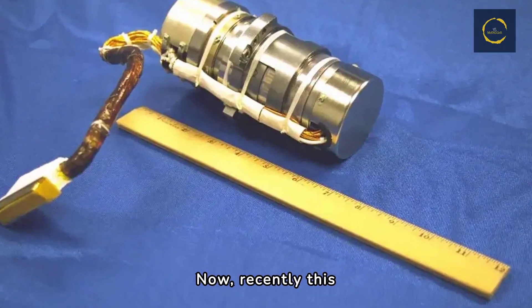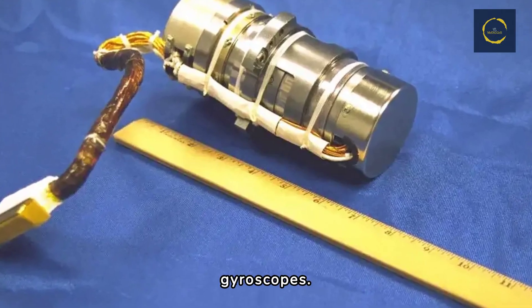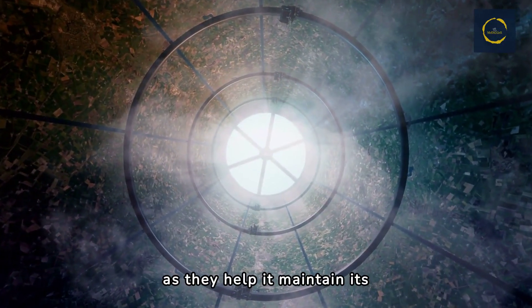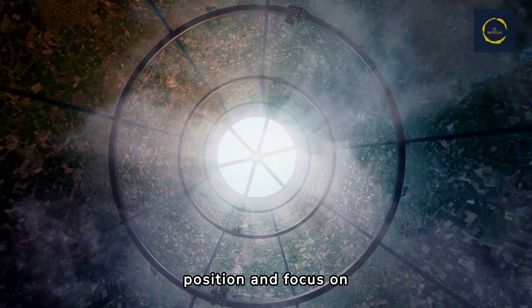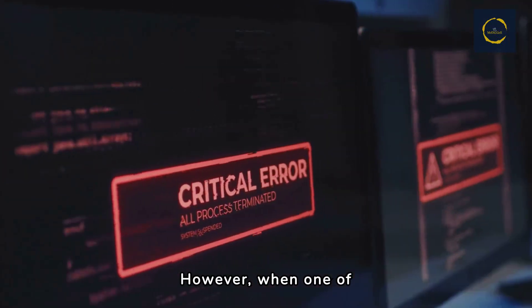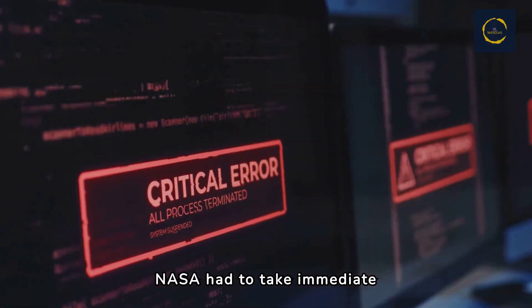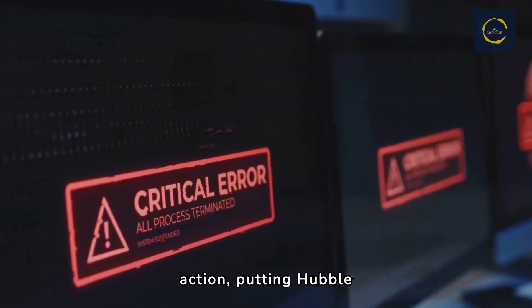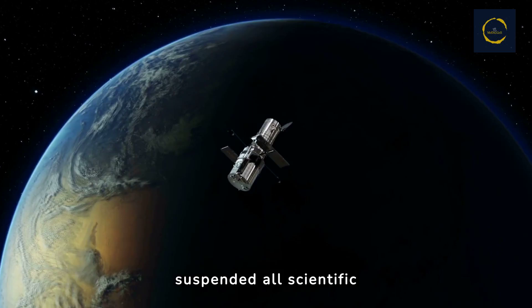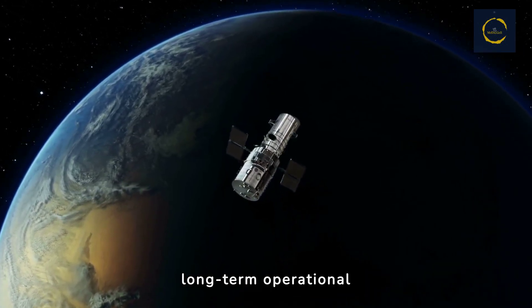Recently, this iconic machine encountered a critical issue with one of its gyroscopes. Gyroscopes are essential for Hubble's operation, as they help it maintain its position and focus on celestial targets accurately. However, when one of these gyroscopes sent faulty readings back to Earth, NASA had to take immediate action, putting Hubble into safe mode. This decision suspended all scientific observations, raising concerns about the telescope's long-term operational strategy.